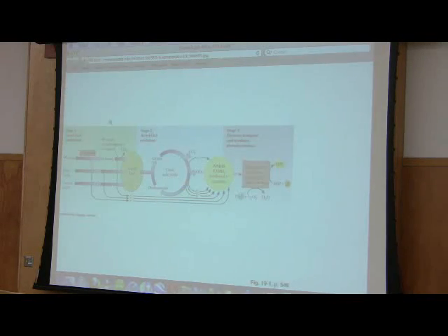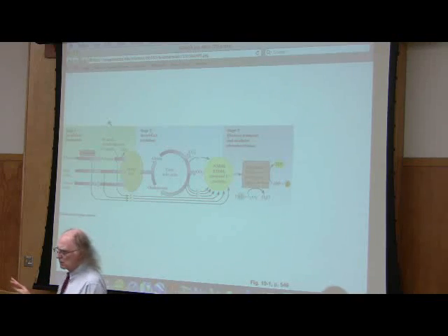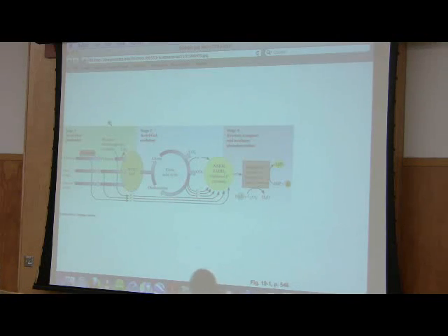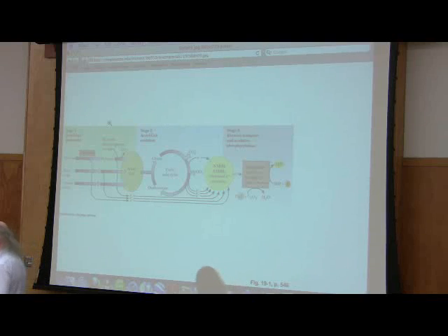Central metabolic pathways — you can see the schematic here. The citric acid cycle is a cycle; it works in a circle. The citric acid cycle is a major oxidative pathway. Glycolysis was not — there was only one oxidation that occurred in glycolysis. In the citric acid cycle, there are four separate oxidations that occur. Those oxidations lead to the production of carbon dioxide. One of the reasons we exhale carbon dioxide is because our oxidation is producing it from the sugars and fats we have eaten.